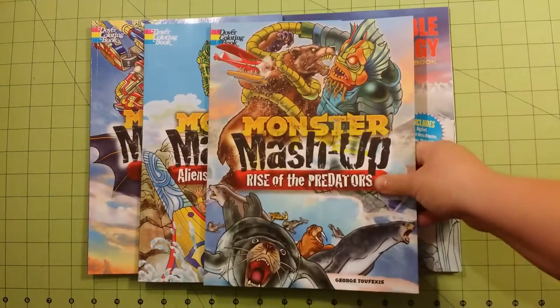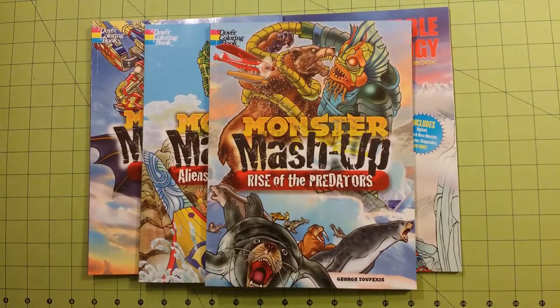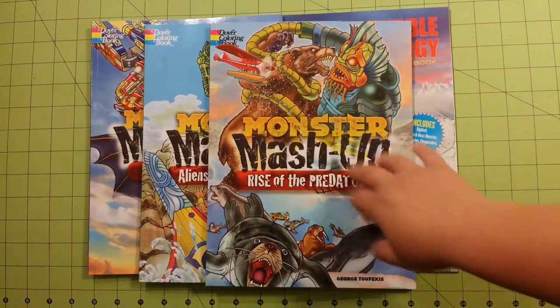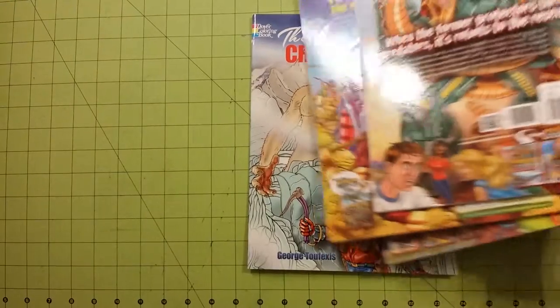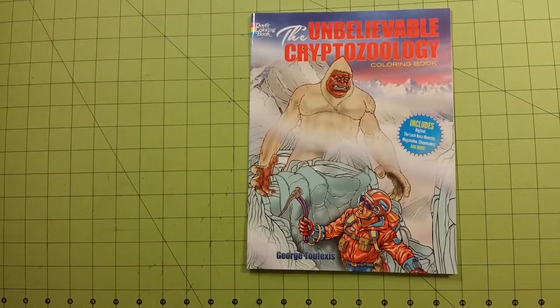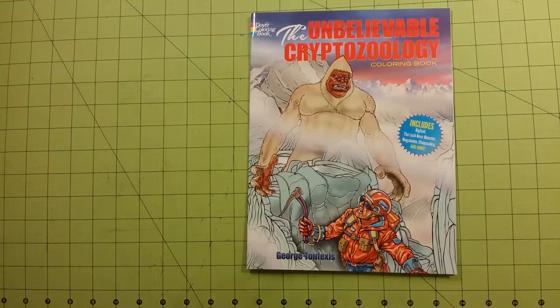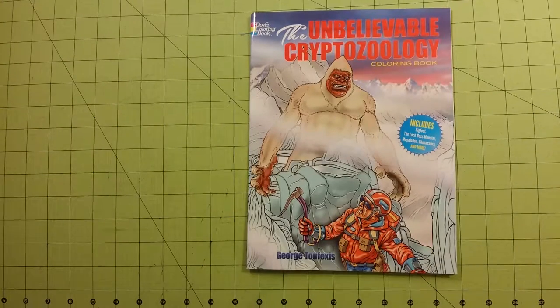If you like these books, you will likely like the Unbelievable Cryptozoology book. There is one more Monster Mashup book that is in the mail, and I will do a review for that as soon as it comes. That one is Monster Mashup: Dinosaur's Face Destruction. I don't have that one yet, it's coming in the mail, so I will do that review as soon as it gets here.